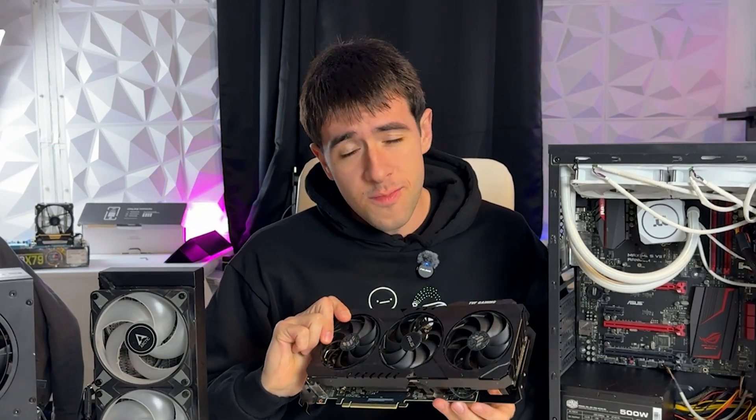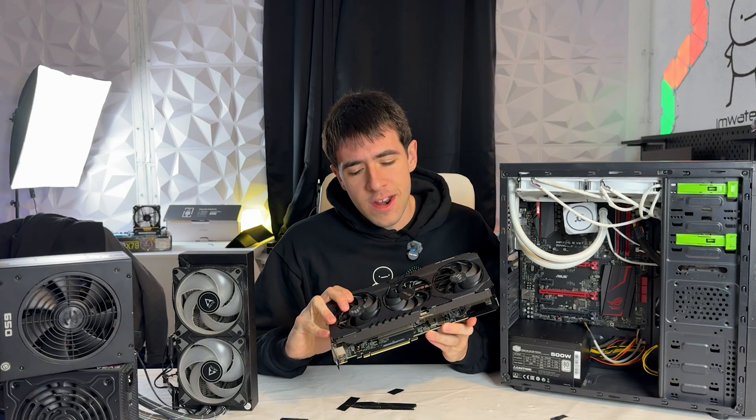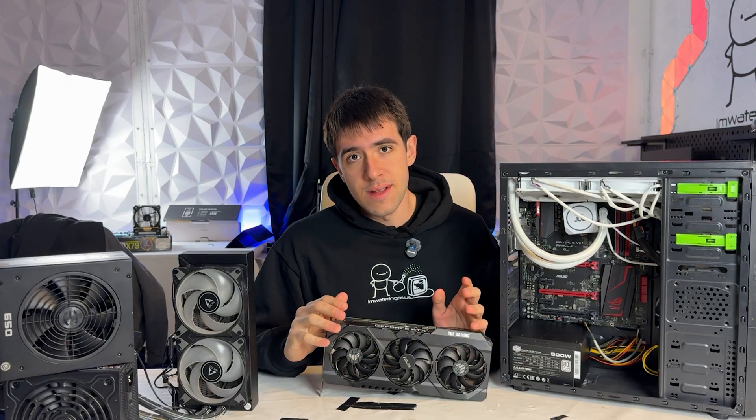The GPU is the most expensive component in your computer, so wouldn't it be nice if you could buy one for half price or even a third of the price? You could build a PC for a lot cheaper, which means you can sell it for more profit if you're a PC flipper, or just build a lower budget PC for yourself. The solution may be buying a broken GPU and fixing it.